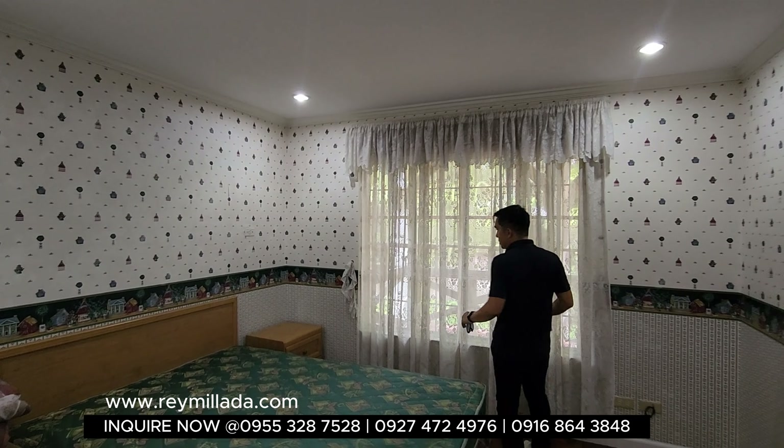Now let's check out the interior. If you haven't subscribed to our channel, please hit that subscribe button and click the bell to get notified whenever we release new YouTube videos. We're on Facebook, Instagram, Viber, and email. You can also find us via Google at www.remelada.com for all our fresh listings.